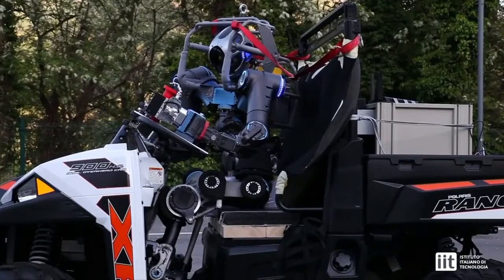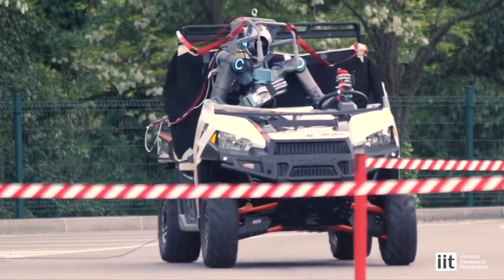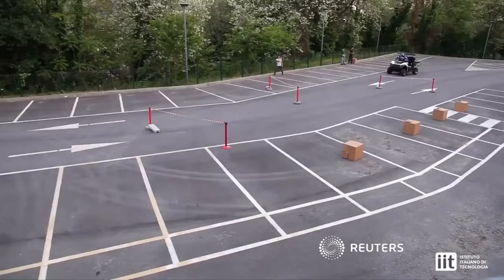The first prototype of Walkman took part in the DARPA Robotics Challenge finals earlier this year. It showcased robots from around the world capable of assisting humans in responding to natural and man-made disasters.